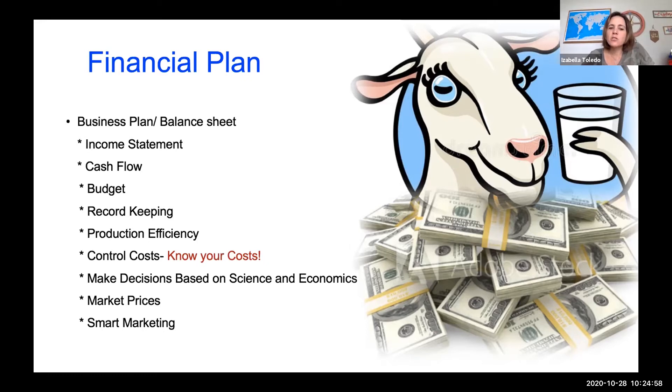You should always make decisions based on science and economics. Be aware of the markets and how much it's costing to sell the meat — the market prices, how much you're going to make selling milk, where you'd like to sell these products, and to whom. That is going to lead you to a smart marketing plan or strategy.